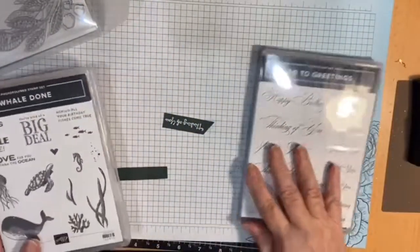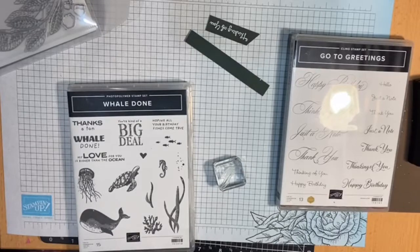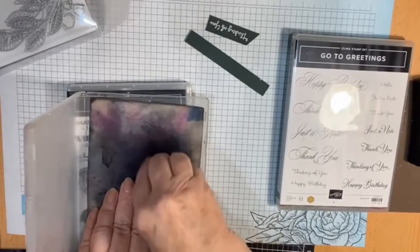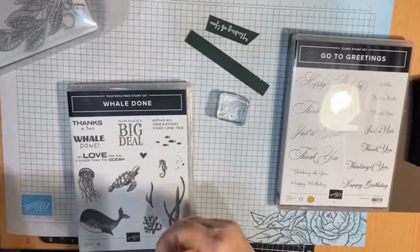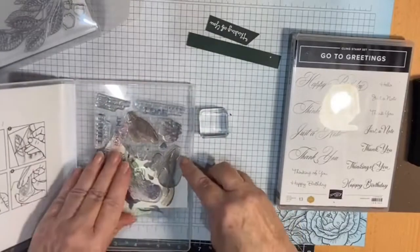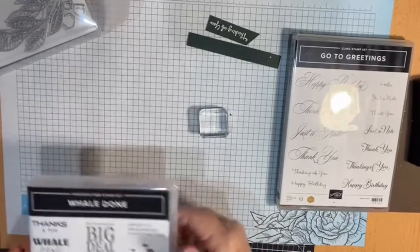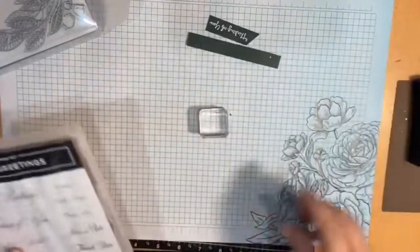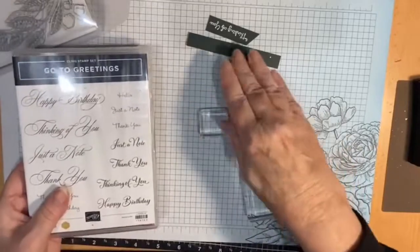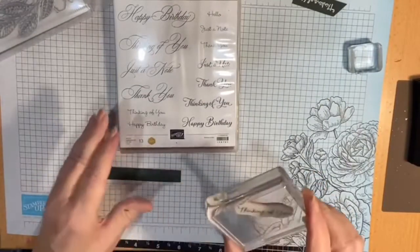I think I got sidetracked and didn't continue my conversation about the mini catalogue. I saw Sam Hammond's million dollar stamp - it's got swirls. We've had swirly stamps in the past but don't have anything like that at the moment, so if you've got something similar it would work equally well. This greeting I've taken from the Go-To Greetings set - I'm going to emboss the happy birthday on here.